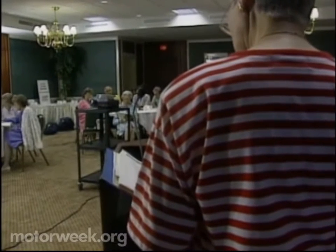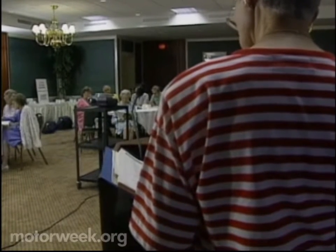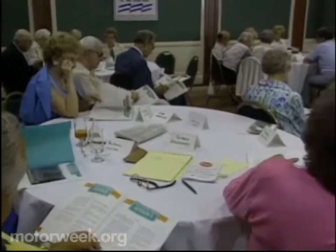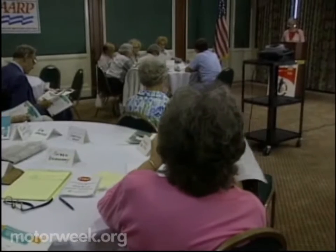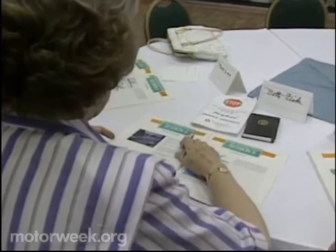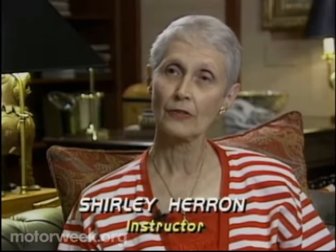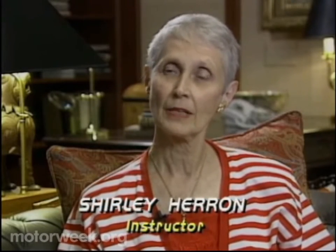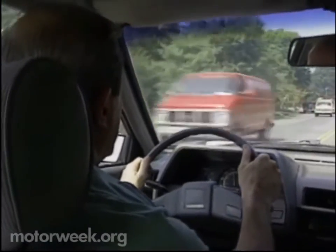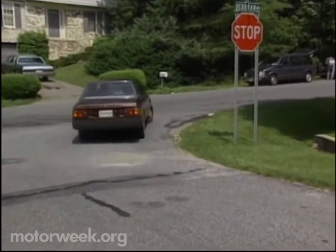This is a 55 Alive mature driver course sponsored by the American Association of Retired Persons. Classes like this are held on a regular basis throughout the U.S. It's an awareness course to get seniors to think when they're behind the wheel, to look beyond what's right in front of them, and learn to deal with things that happen quickly. Students also learn about some of the common mistakes drivers make as they age, like failure to yield right-of-way.